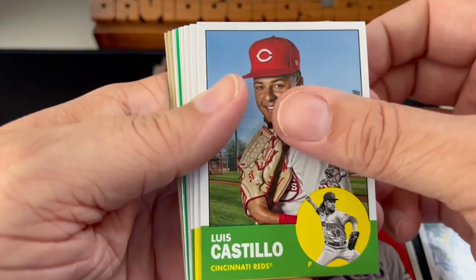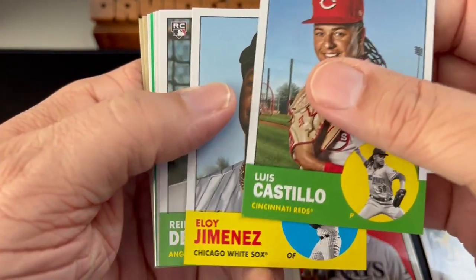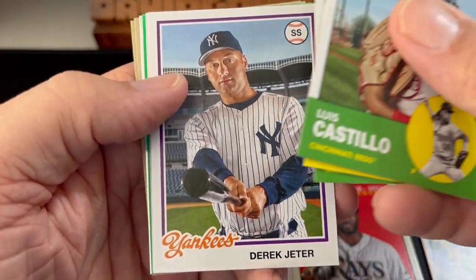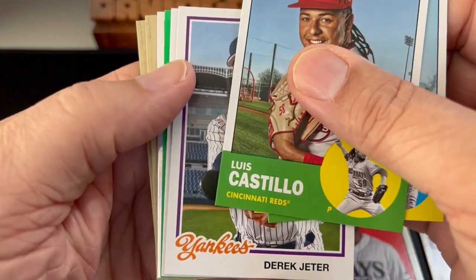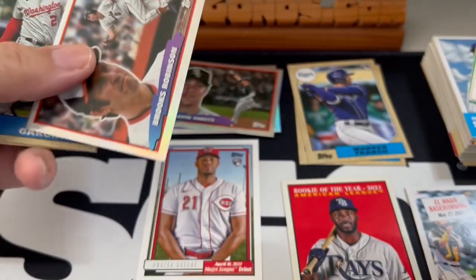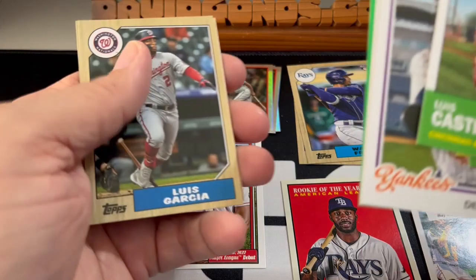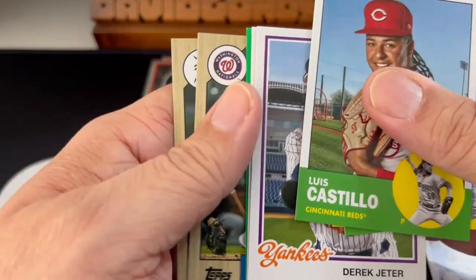Luis Castillo. Oh, we got some green in there — we'll save that for last. Eloy Jiménez. Reid Detmers — I saw that rookie. Bobby Witt Jr. Derek Jeter — nice looking card. Roger Maris — back-to-back Yankees. We're going to save that green for last. Brooks Robinson in the '88 Bowman Bigs, I think it is. Luis Garcia. Casey Mize.